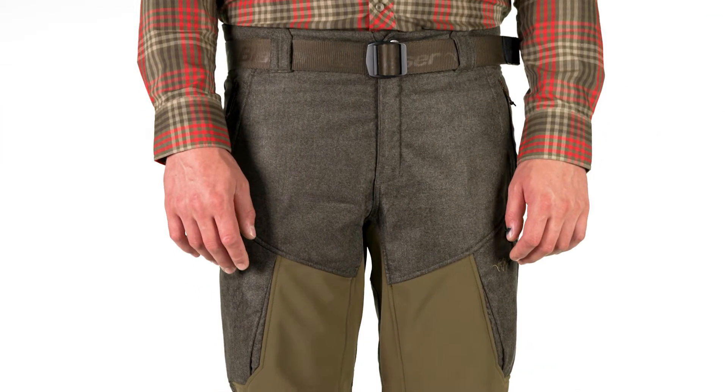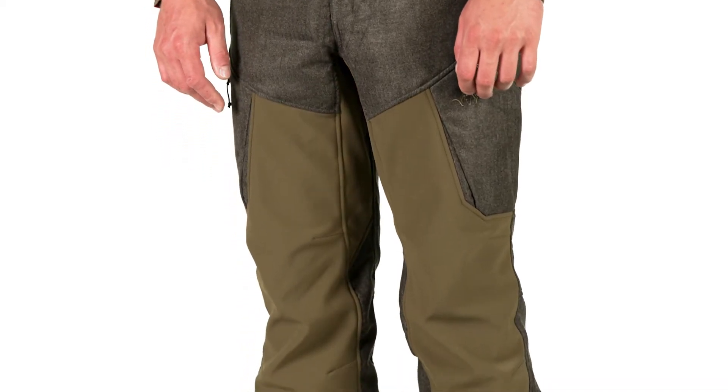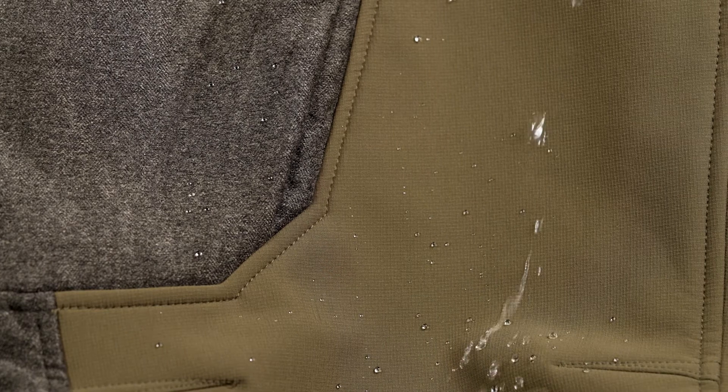The vintage Wiz softshell pants were designed for colder days and offer unrestricted freedom of movement. Both the vintage and the ripstop outer materials are equipped with a waterproof membrane.